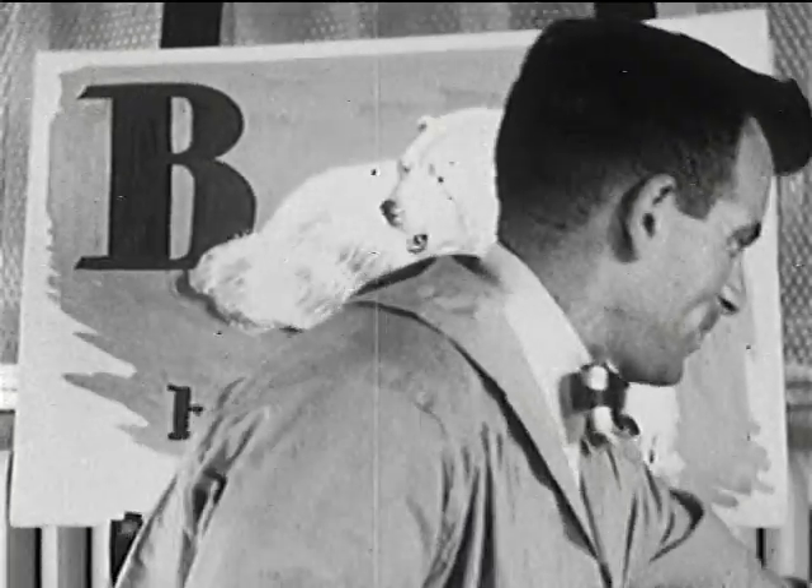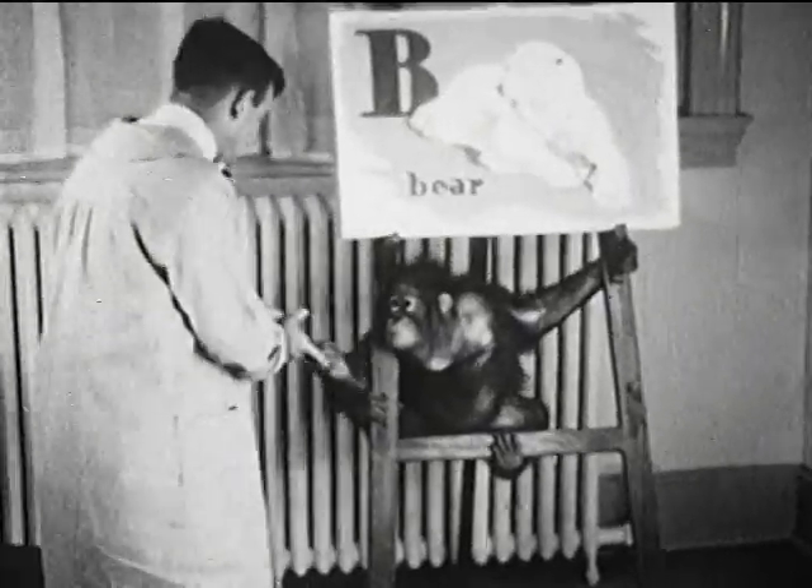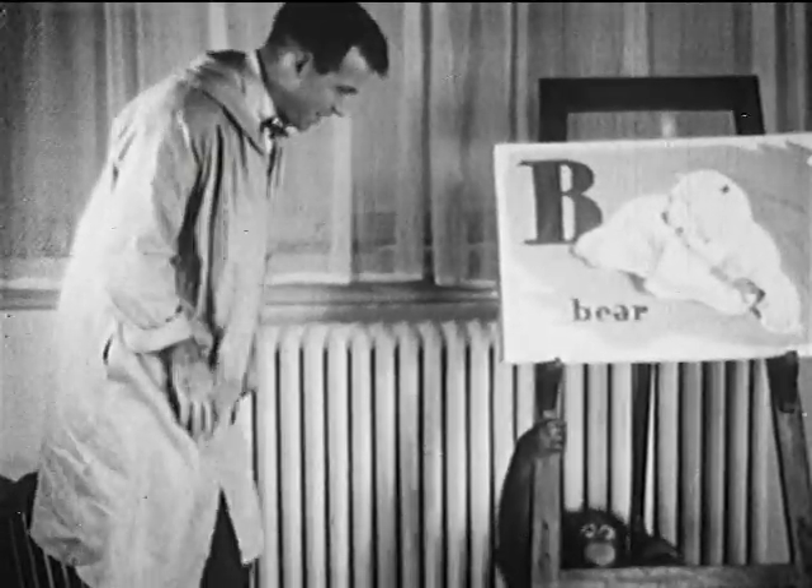B is for bear, and especially for the big white polar bears that live near the North Pole. In the zoo they like to dive into the water, and Andy's friend shows him just how they do it. Splash — and he's in!